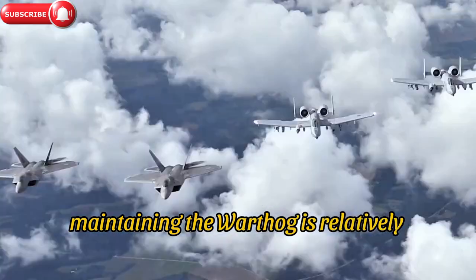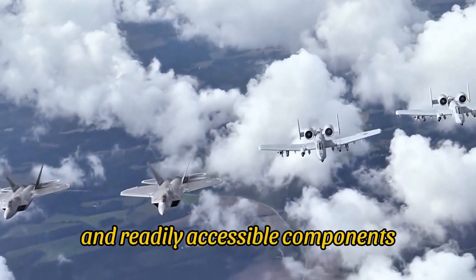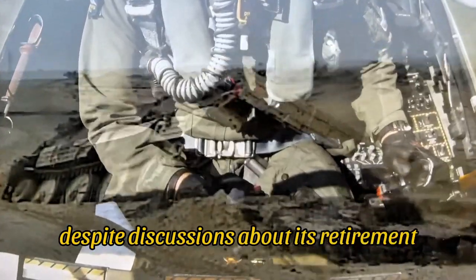Maintaining the Warthog is relatively straightforward, thanks to its simple design and readily accessible components. This reliability ensures that the A-10 can remain operational in demanding environments.